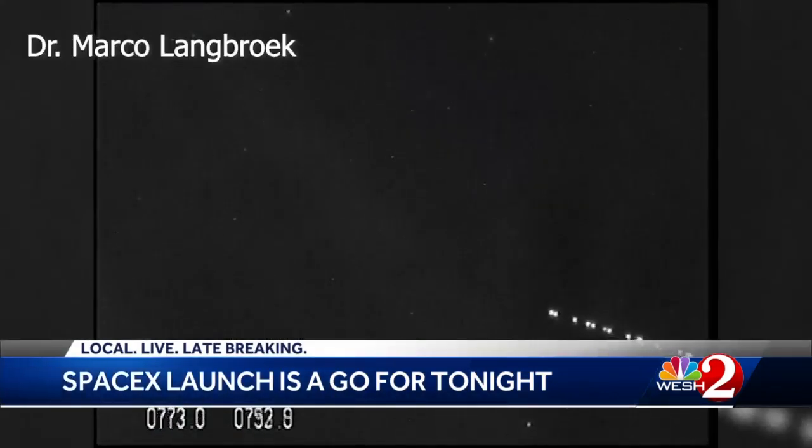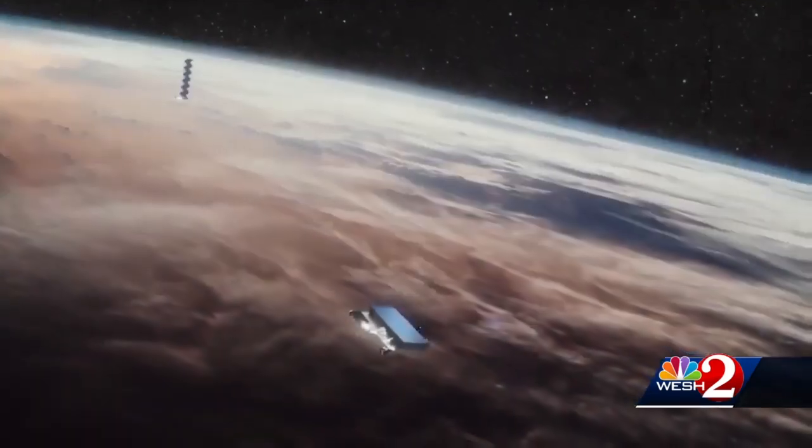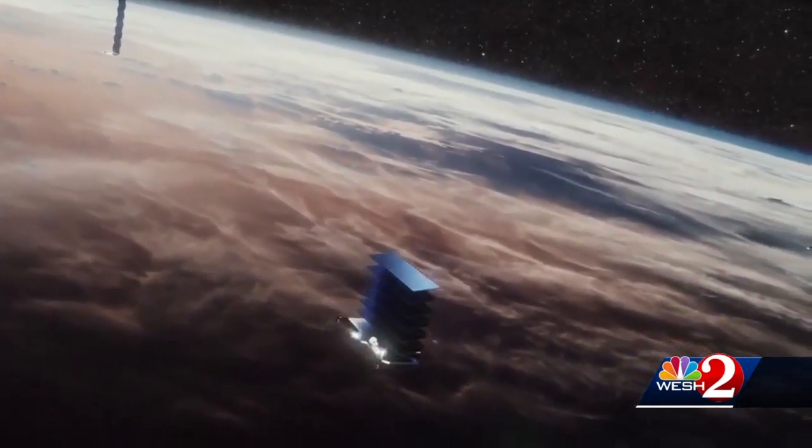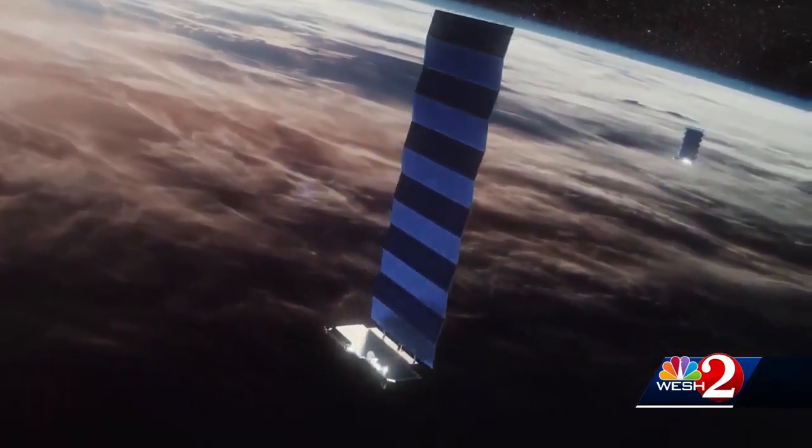In previous launches, they could be seen from the ground looking like a string of bright lights. A successful launch will give SpaceX a total of 420 of these satellites in orbit, but the plan is to someday have as many as 12,000. The satellites are intended to beam internet access to the ground, giving SpaceX a new worldwide business that could be a big money maker.